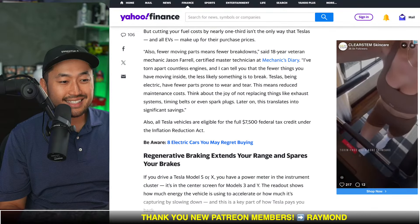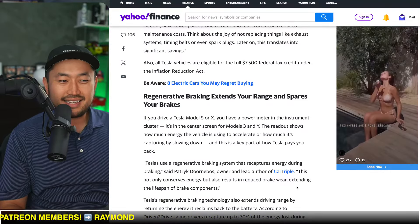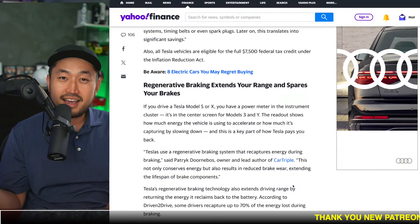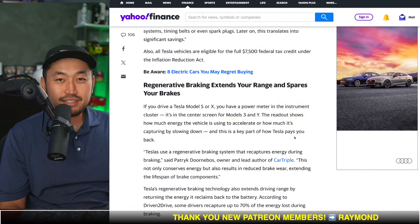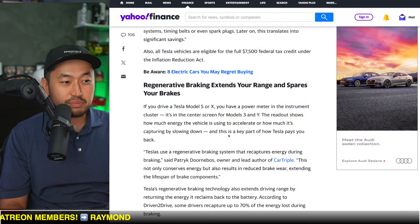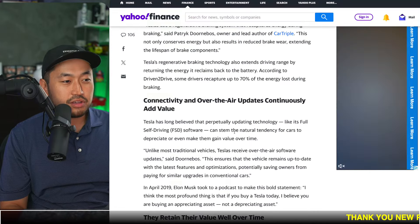The next one is regenerative braking extends your range and spares your brakes — that is 100% correct, but it's kind of in the same category as maintenance. When you use regenerative braking, you don't have to use your brakes as much. But the flip side is because EVs and Teslas drive with instant torque, you could go through tires a lot more quickly if you're zipping off the line. That's why a lot of people recommend some sort of tire warranty with your purchase.